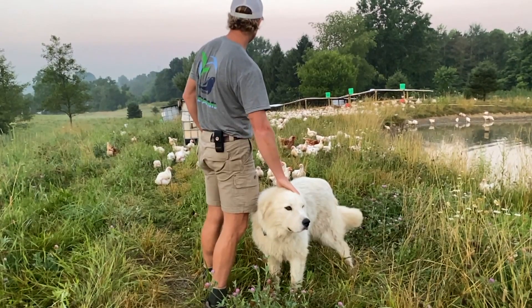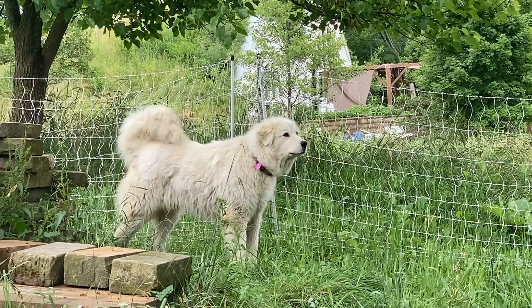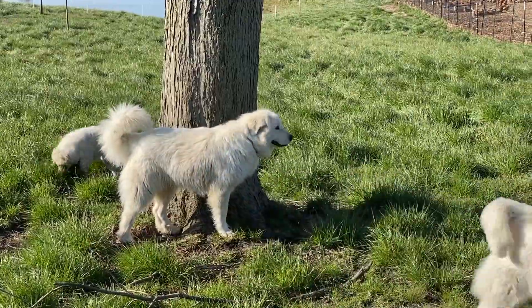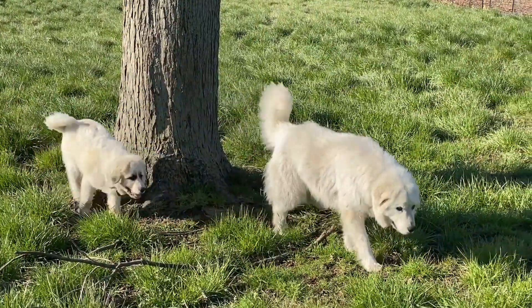It takes a team of full-time guard dogs to protect these vulnerable birds from predators living around us. We are equally proud to say that we've never had to kill a predator.